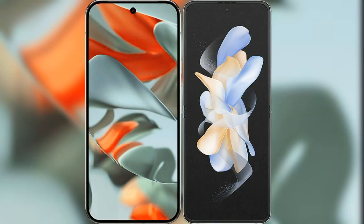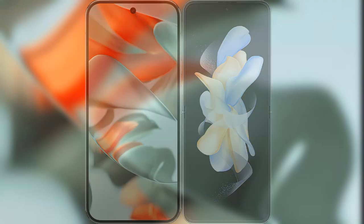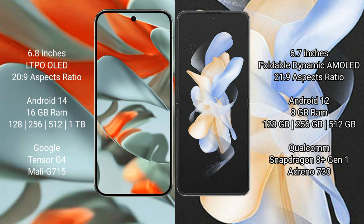I will compare the new Google Pixel 9 Pro XL with the Samsung Galaxy Z Flip 4. Google Pixel 9 Pro XL has a 6.8-inch LTPO LED display with a 20:9 aspect ratio. Samsung Galaxy Z Flip 4 has a 6.7-inch foldable Dynamic AMOLED display with a 21:9 aspect ratio.